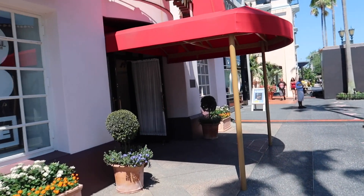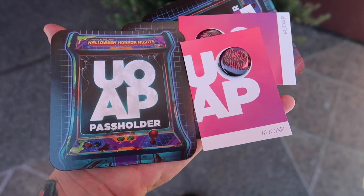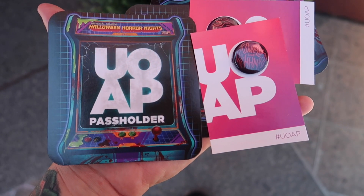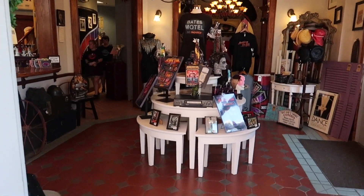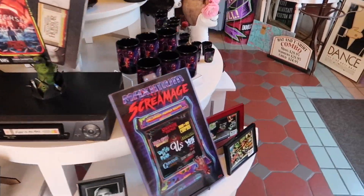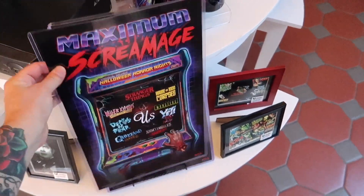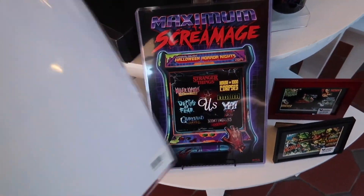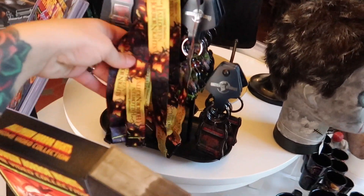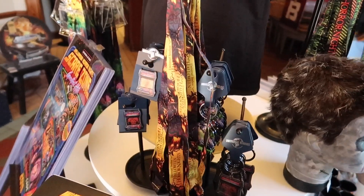We did it — we got our kick-ass HHN magnets and buttons. Gonna go in the prop shop to see if there's anything for this year yet. Got a little bit. These I really like — they're like 17 bucks a piece. More of the Amulet of Fear lanyards from the big fail that was last year, 10 bucks.